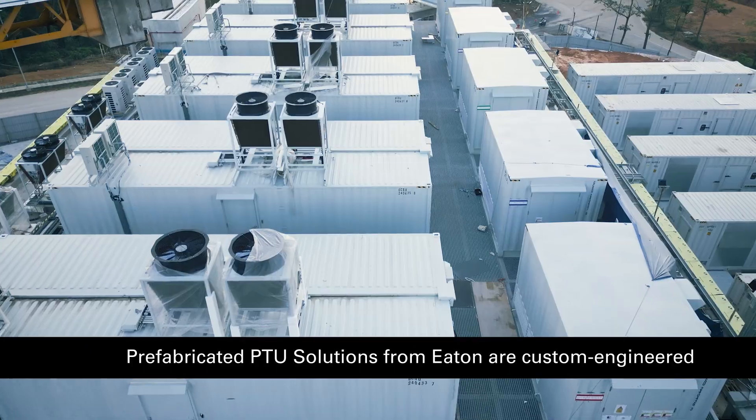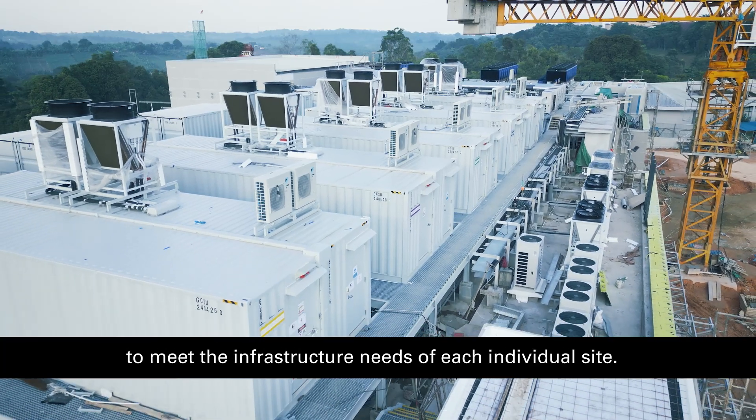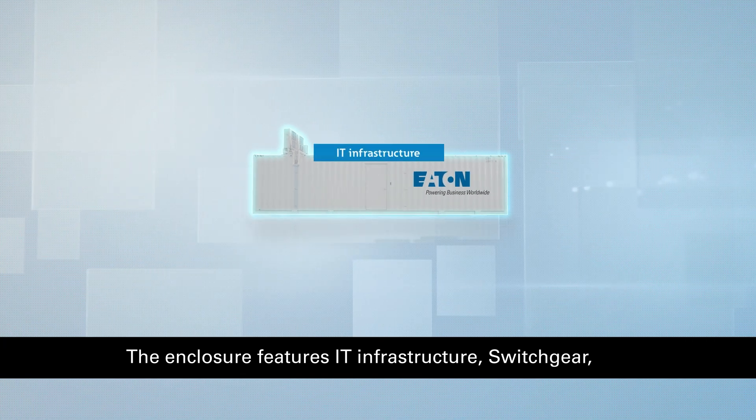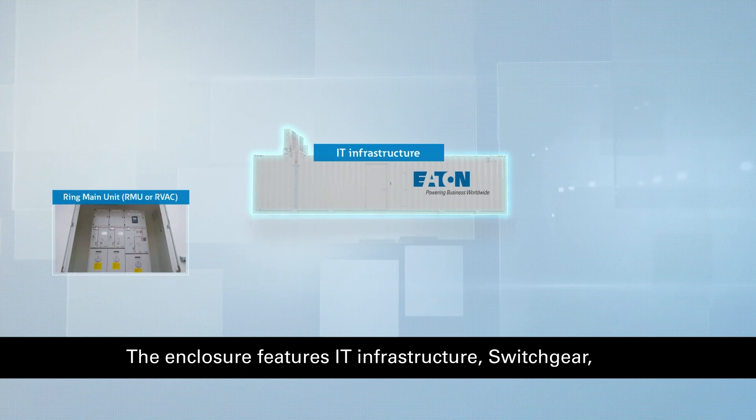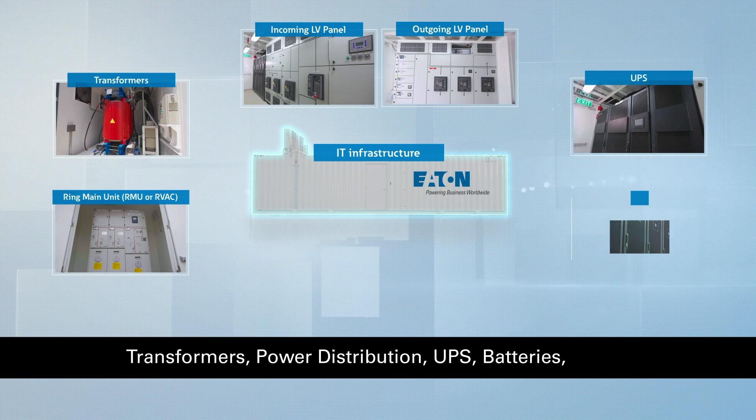Prefabricated PTU solutions from Eaton are custom engineered to meet the infrastructure needs of each individual site. The enclosure features IT infrastructure, switchgear, transformers, power distribution, UPS, and batteries.